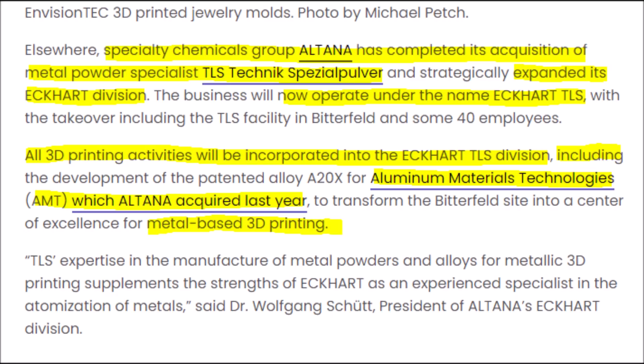Nano Dimension and Desktop Metal are not the only ones acquiring other companies. Specialty chemical group Altana merged with a metal powder specialist company to expand its ECART division, which includes its 3D printing technology and its patented alloy A20X technology, which could revolutionize metal-based 3D printing. Simply put, the merged companies can use each other's technologies — one specializing in metal powders while the other focuses on the atomization of metals — so both together can create metal 3D printing supplements and technology.